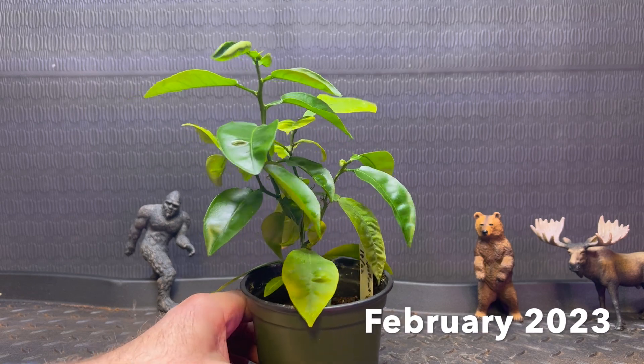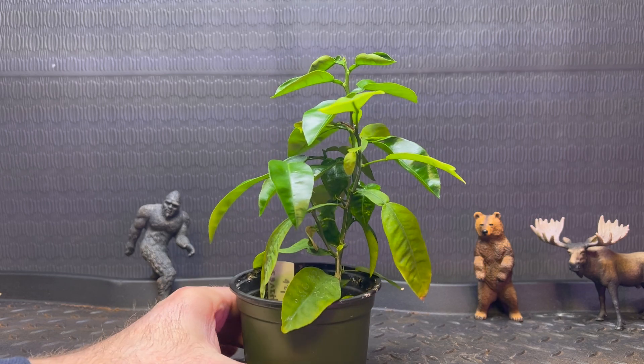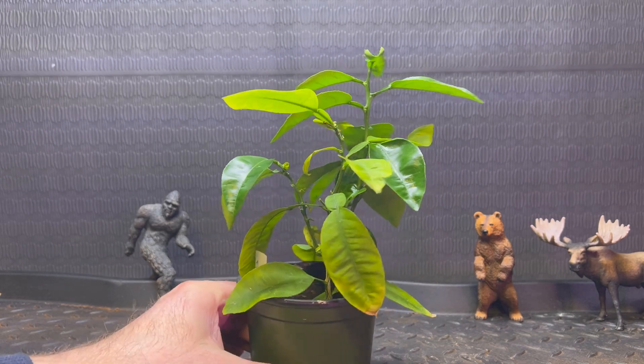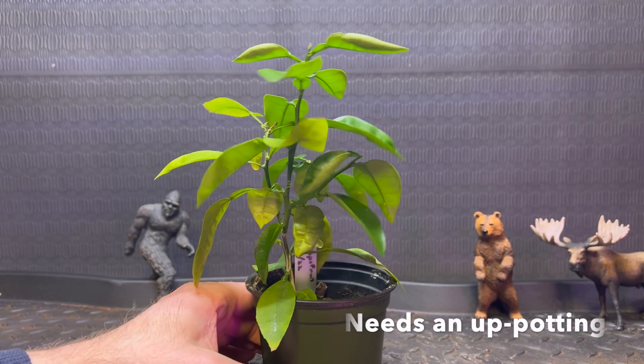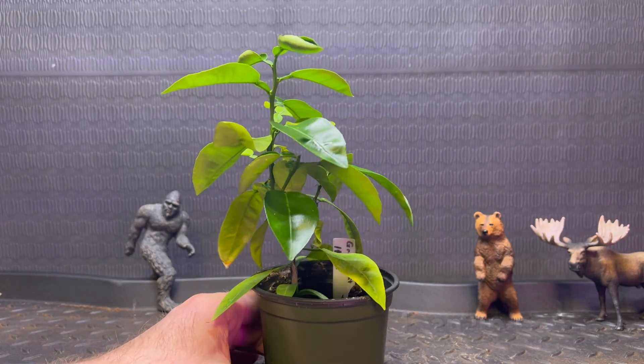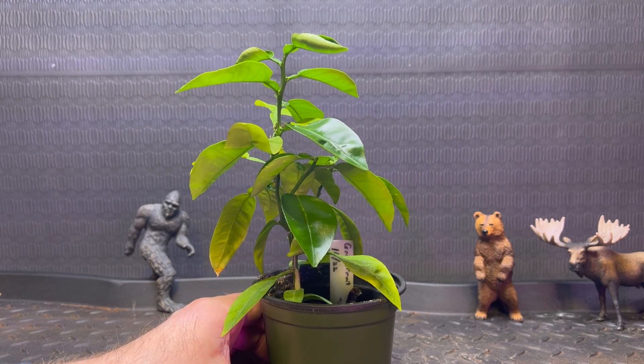February 20th, 2023. Grapefruit's looking pretty happy — lots of tight foliage in there. I might actually have let this thing get a little bit too dry, so I'll need to keep up on that.